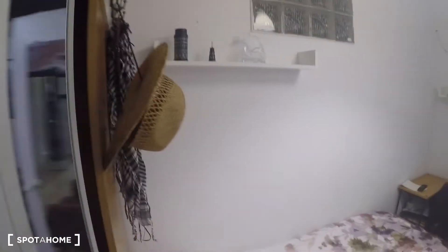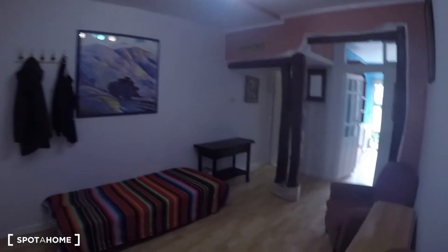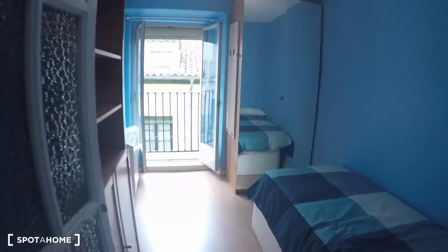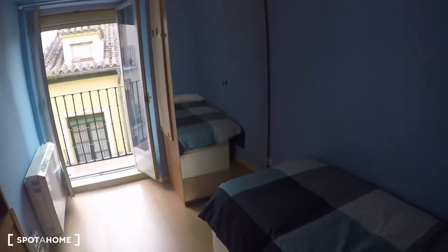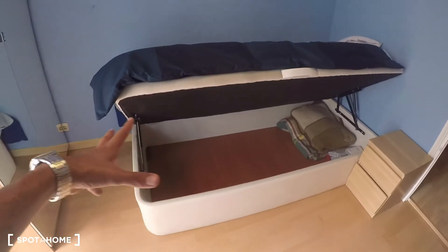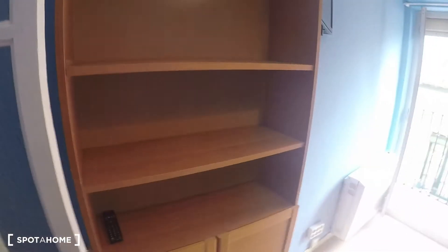Bedroom number two is the brightest of all because it has a balcony. It's also a single bed, but there's this extra spacing here — if you open it up you have some extra storage space, which is a great deal. On the other side you have shelving with a TV right there.